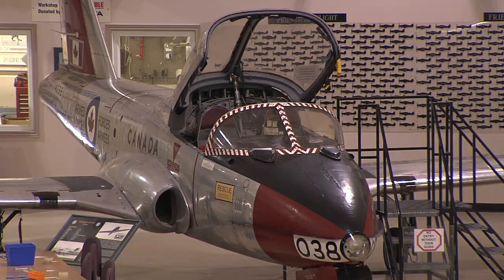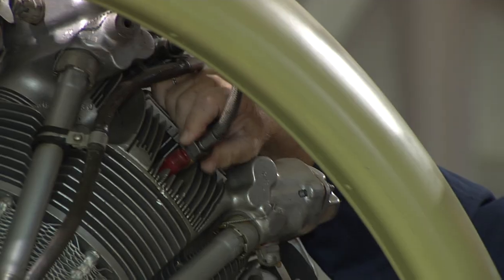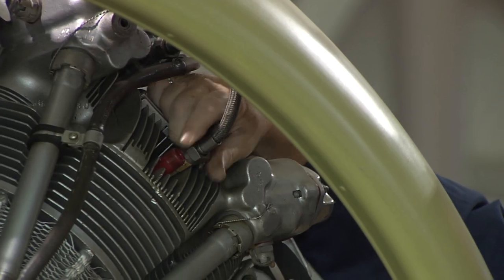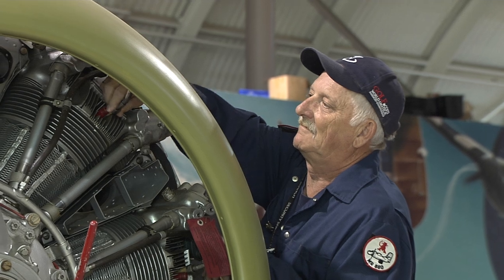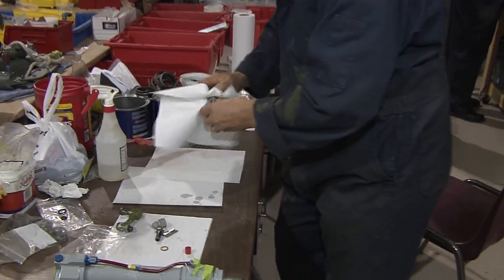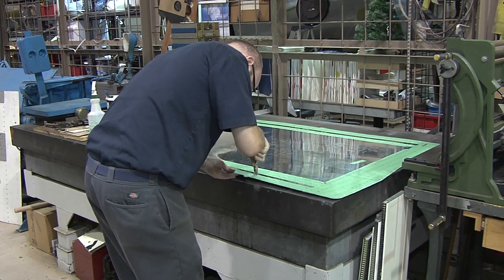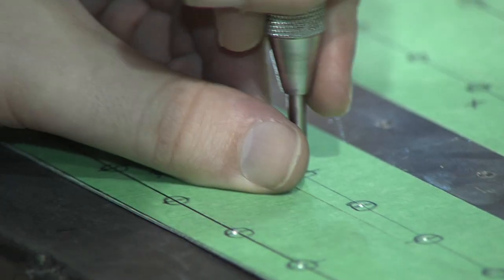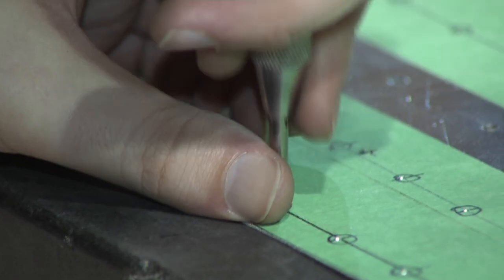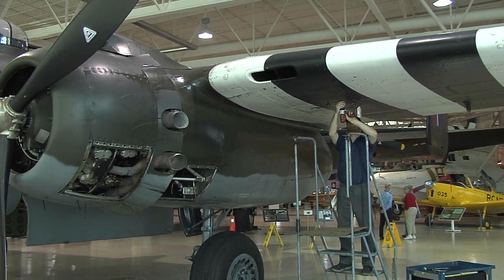The museum also has a fantastic collection of jets. However, these aircraft rarely see time in the sky because of the cost of maintaining and fueling them. Volunteers take great pride in preserving the aircraft — hundreds of hours of research and mechanical work goes into keeping the planes air-ready. From building custom-made parts in the shop to checking and rechecking components, the team of volunteers makes sure the planes are in pristine shape.